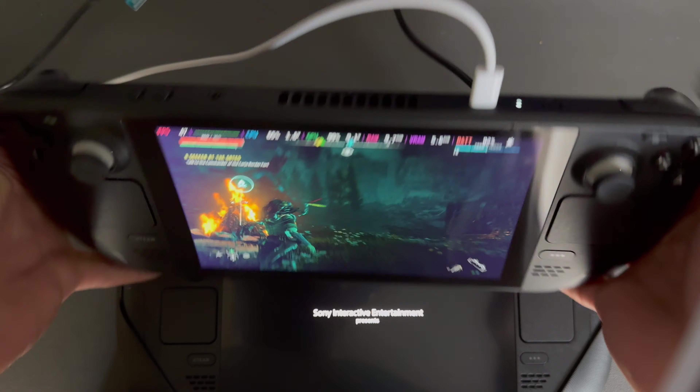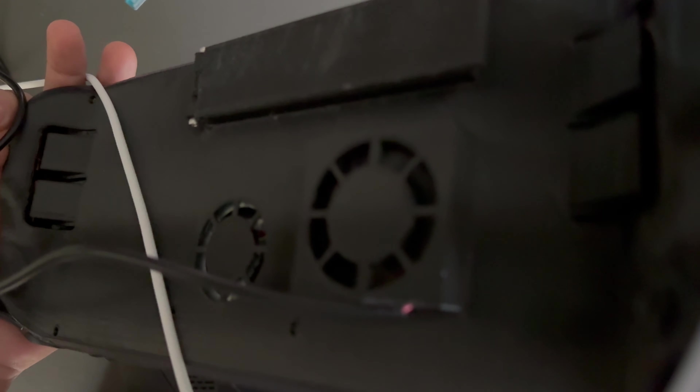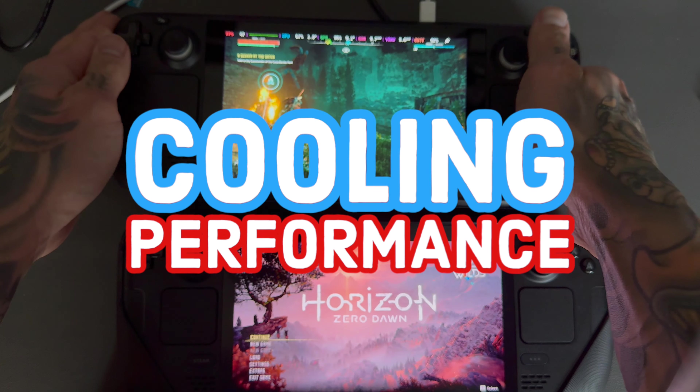What's up guys, welcome back to another video. Today we're going to be testing the LCD Steam Deck rocking my Mark 9.1 backplate against the Steam Deck OLED on cooling performance.